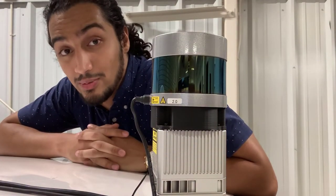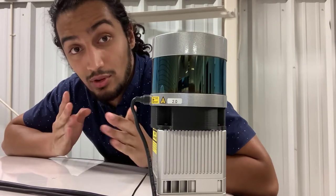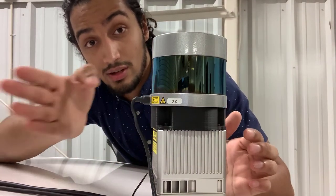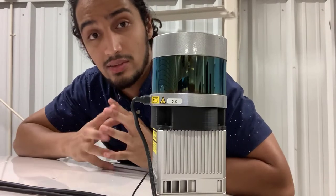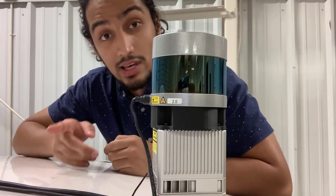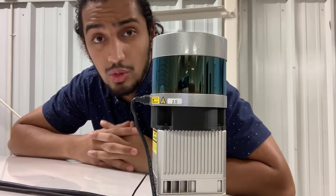If you haven't already guessed from the camera shake, I'm currently on the roof of a car. With me here, I have a very special type of sensor called a LIDAR. LIDAR stands for Light Ranging and Detection. Inside this glass puck right here, there are a bunch of lasers stacked on top of each other, spinning super fast and making scans of the environment. It takes advantage of the fact that the further something is, the longer it takes for a light beam to come out, hit it, and come back — and so it creates a 3D map of the environment.